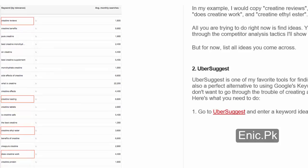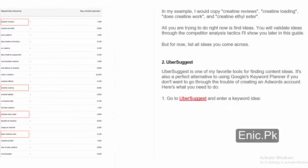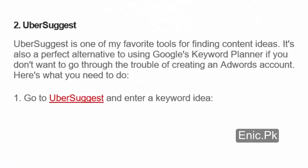All you are trying to do right now is find ideas. You will validate ideas through the competitor analysis tactics I'll show you later in this guide. But for now, list all ideas you come across. Number 2: Ubersuggest. Ubersuggest is one of my favorite tools for finding content ideas.